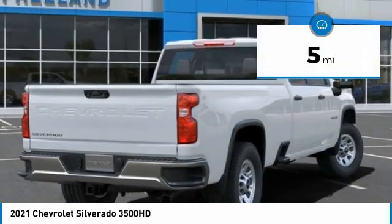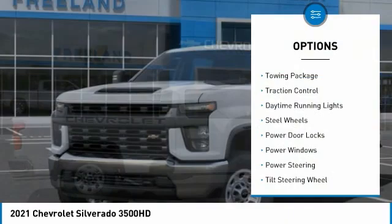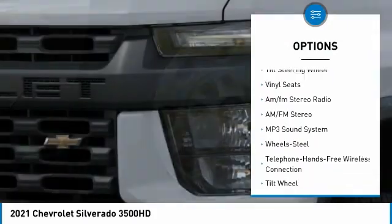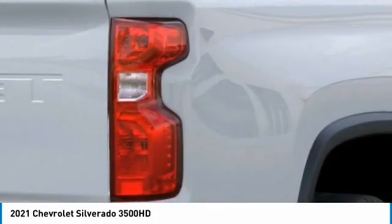This vehicle has less than 100 miles. Here are some of this vehicle's great options: towing package, traction control, daytime running lights, steel wheels, power door locks, power windows, power steering, tilt steering wheel, vinyl seats, AM/FM stereo radio.